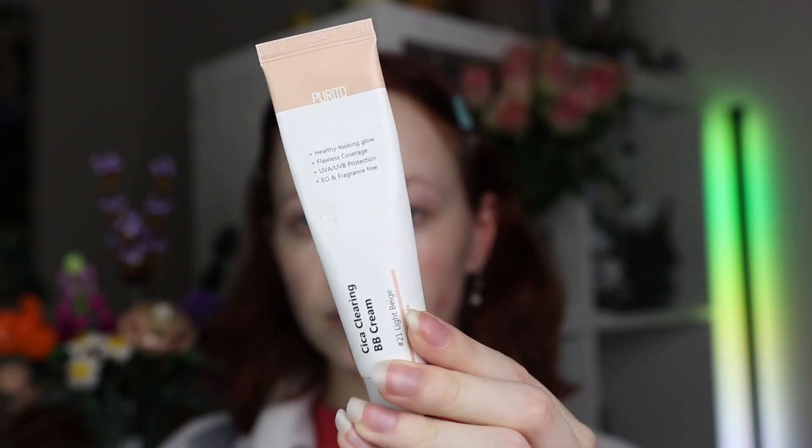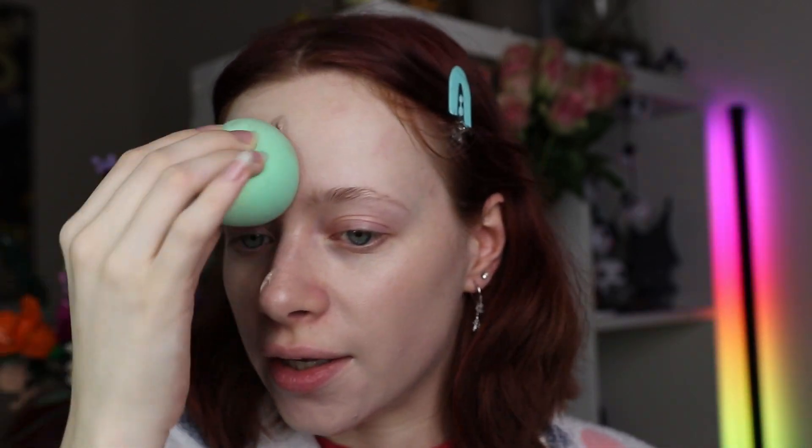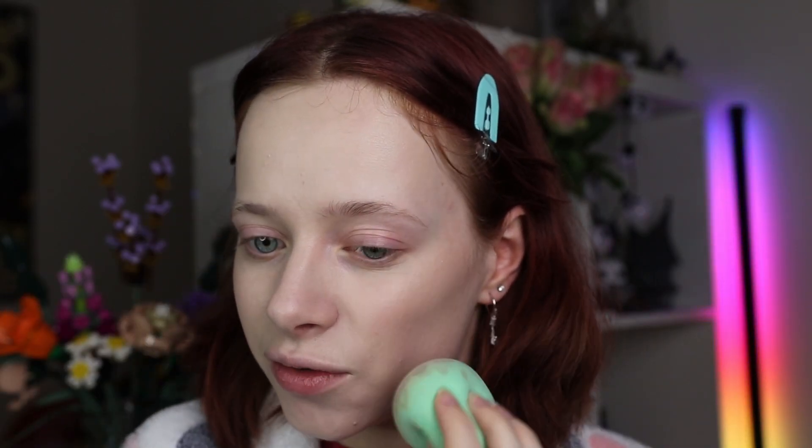I'm covering my face using the Burrito Cica Clearing BB Cream. I'm always a tiny bit careful with this because, as you can see, it's a weird color — it's the lightest shade but it sometimes feels a bit too dark for me, a bit too gray-toned. I'm a very rosy-cheeks kind of person with a lot of redness, and this just feels extremely gray. I like what it does to my skin, but the color isn't quite right. I can fix it with some concealer to even out the skin.